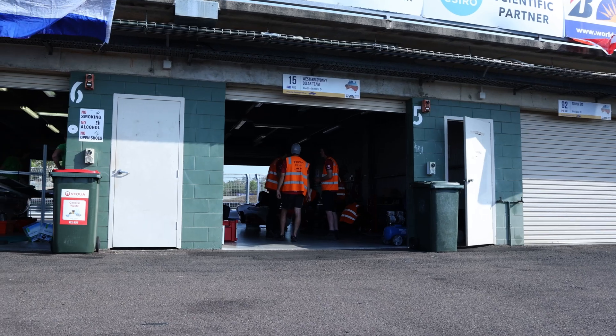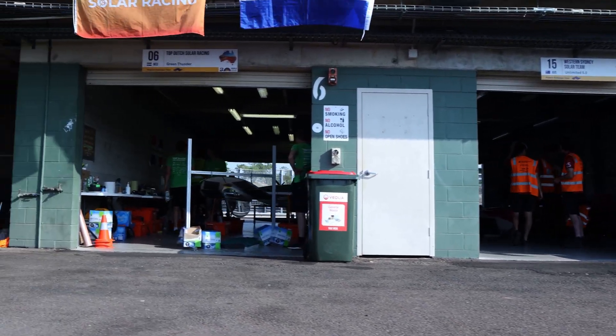Thanks for watching, and I'll update you on all of the stuff that's happening here. We're now allowed to do on-track testing, so in our next video we'll cover a bit of that. We're just stoked to be here and opening our account for the Bridgestone World Solar Challenge to come.